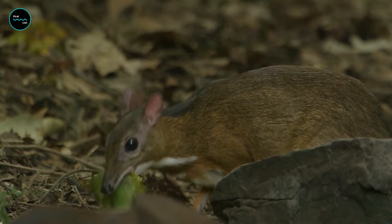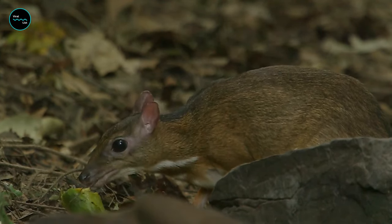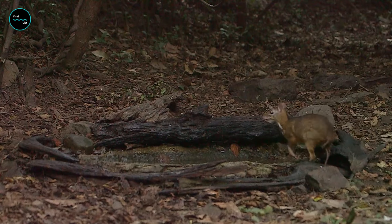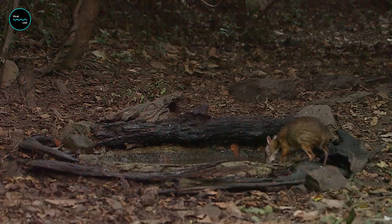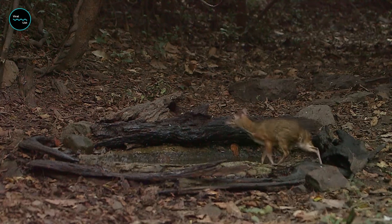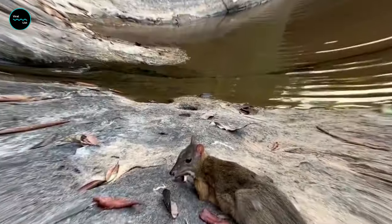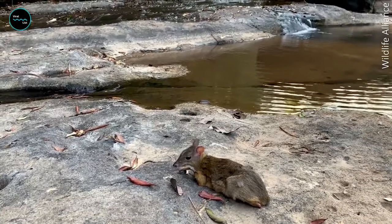The family to which chevrotains belong dates back 34 million years and hasn't changed much. The animals continue to thrive in their forested habitats. Ten species still survive today in South and Southeast Asia and Central and West Africa, and all of them are amazingly small.